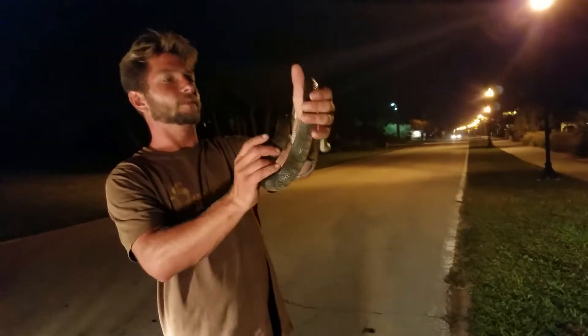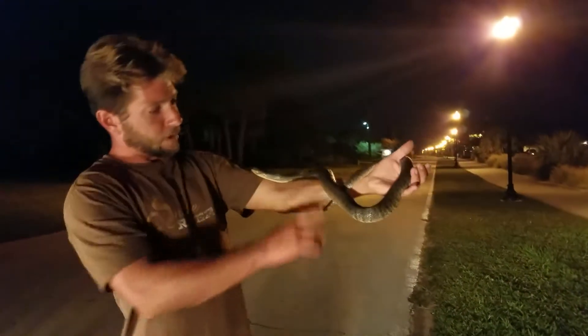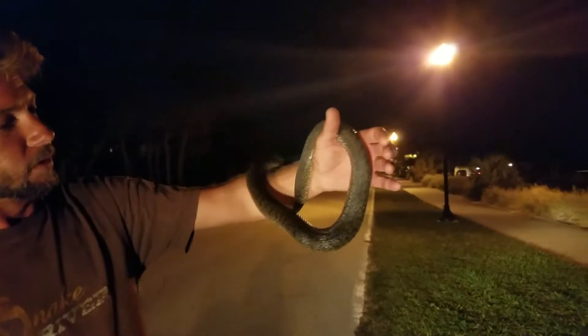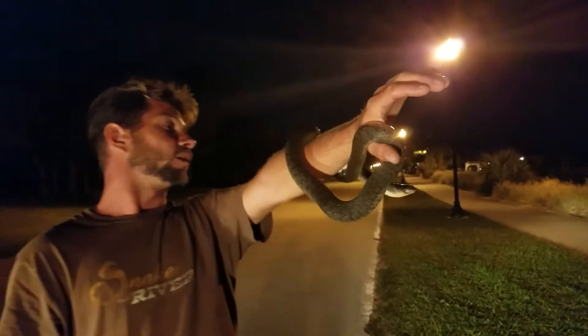We got a green water snake, found him down here on the river. I don't know what he's doing down here on the river. It's a very nice snake, very large snake. Green water snakes are the largest of the water snakes — they can get up to five feet. This guy's a good three foot. He's a nice looking snake.